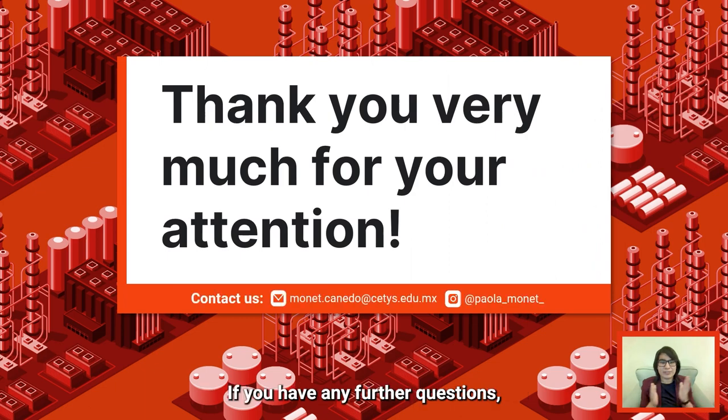Thank you very much for your attention. If you have any further questions, please do not hesitate to contact us.